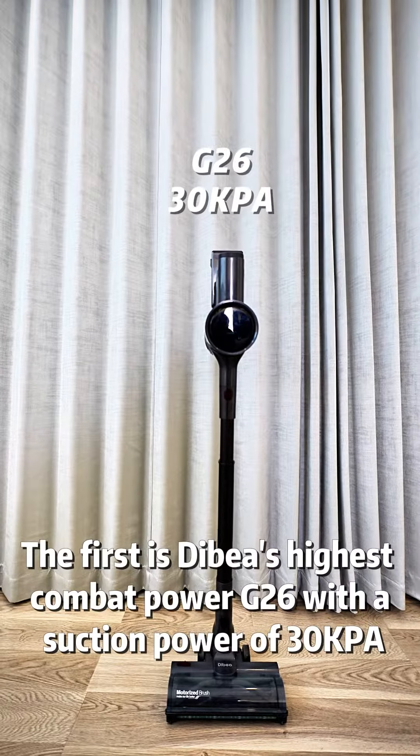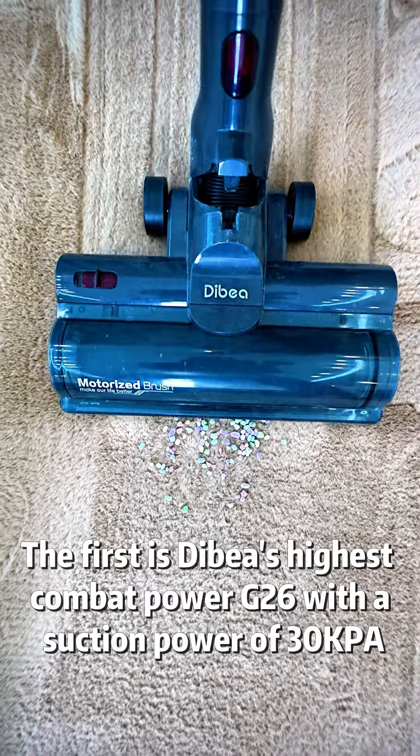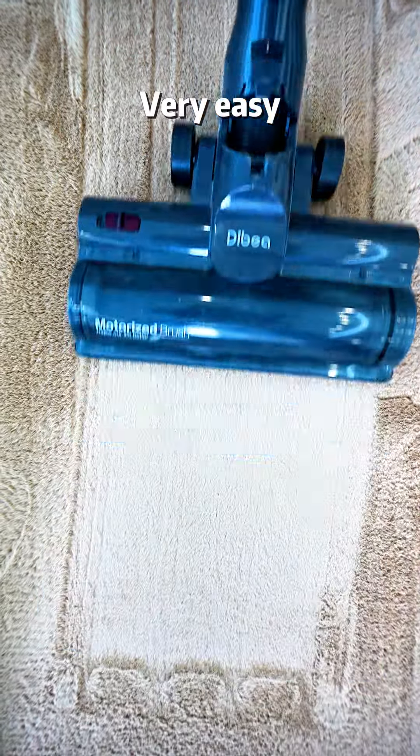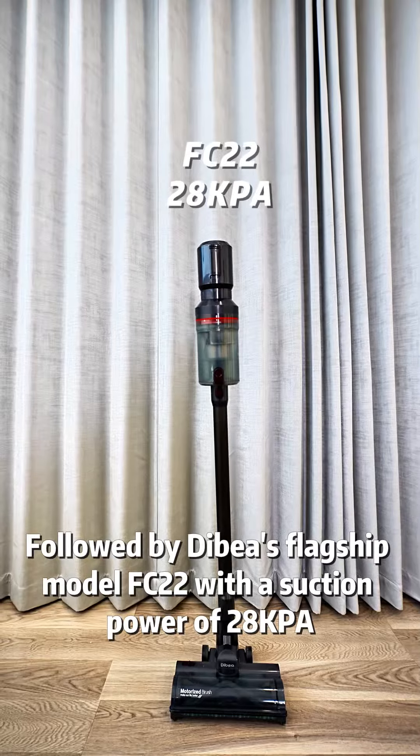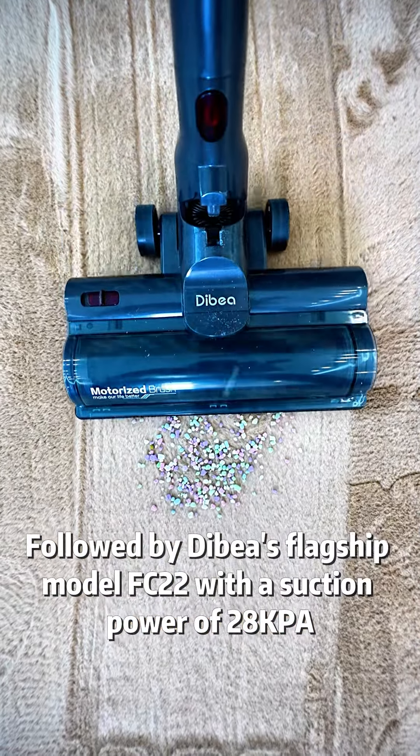The first is Debea's highest combat power model, the G26, with a suction power of 30,000 pa. Very easy! Followed by Debea's flagship model, the FC22, with a suction power of 28,000 pa. No problem!